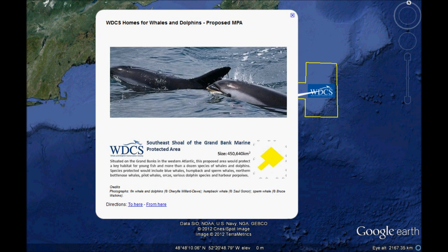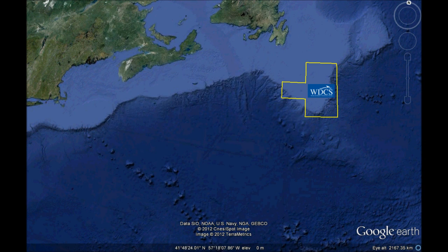A recent scientific cruise here found blue whales feeding, and WDCS hopes to visit here later this year to check out some of the best spots.